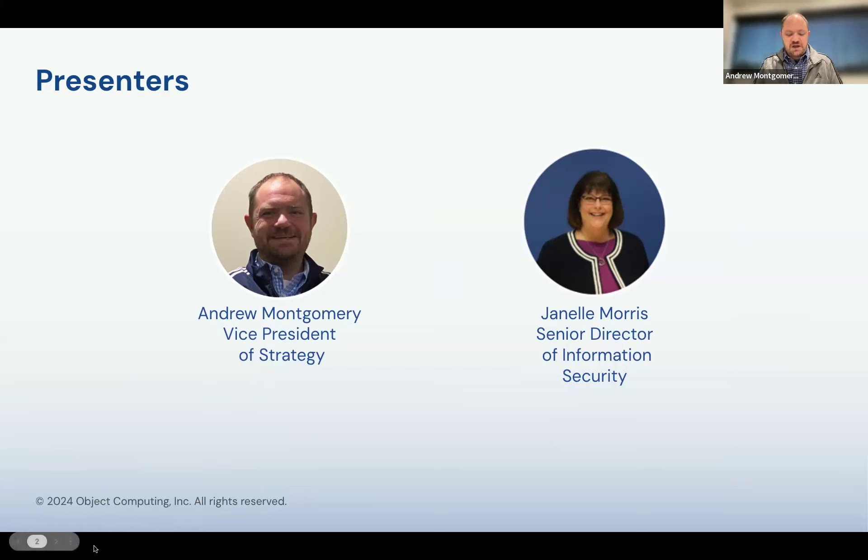Joining me today is Janelle Morris. She's a Senior Director of Information Security here at Object Computing. Janelle has 20 years of experience creating quality, secure technology platforms, integrating and managing vendors, growing key talent, and exceeding customer expectations in consulting for Fortune 500 companies. She leads with expertise in solving customer problems and driving change, delivering exceptional results. Janelle, how are you doing today?